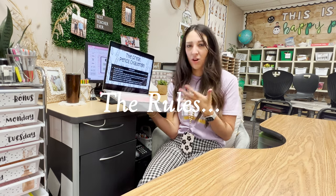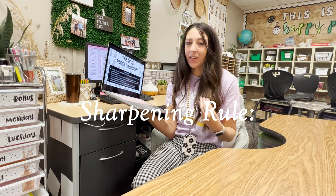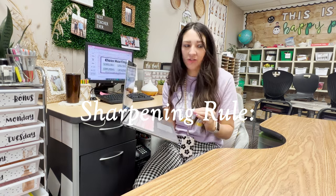The rules for my class are also covered in the slides — if you're interested in purchasing them, they come in a set with some other things linked in the description. Our rules are that pencils can only be sharpened during the day if the tip actually breaks off and the pencil is unusable. In that case, either myself or our class pencil sharpener job person can sharpen it — the student just holds up their pencil with the broken tip.